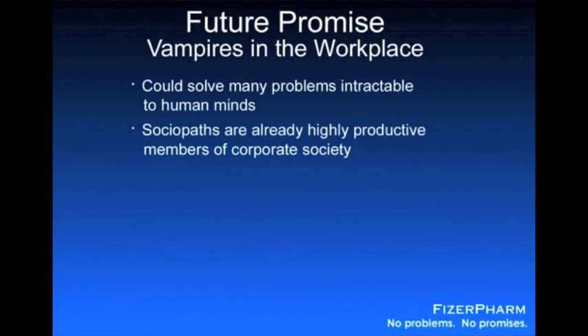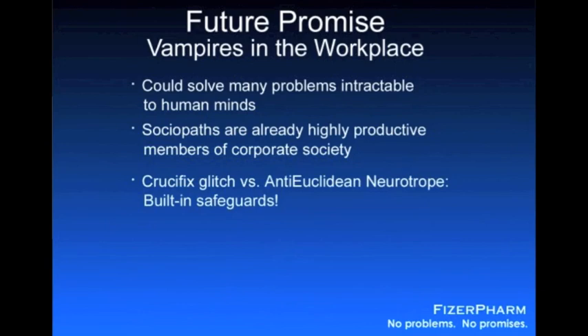The other question that arises is, even if they could solve all our problems, why would they? These are, after all, creatures that evolved to eat us, not to give us a hand with our homework. Certain alarmists from Greenpeace or the Sierra Legal Defense Fund have already begun to spread doomsday scenarios in which we bring back vampires and they wipe us out and eat us. And I'm the first to admit that you certainly wouldn't want to bring these creatures back without some kind of safeguards in place. But even here, the vampires prove to be our biggest ally, because vampires come with their own safeguards built right in. The crucifix glitch did them in once already, and it would kill them off even faster nowadays in our right-angle-filled urban environment.